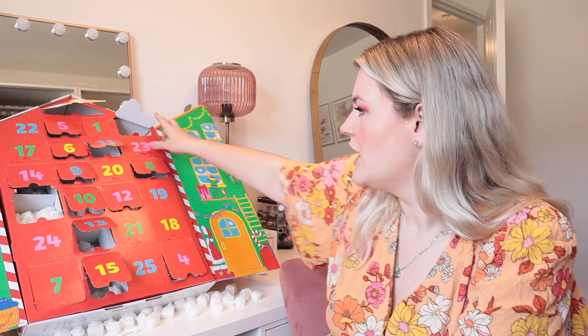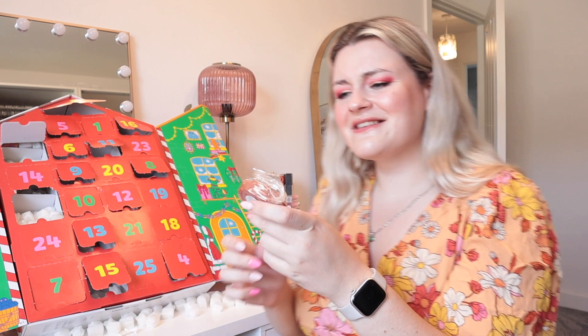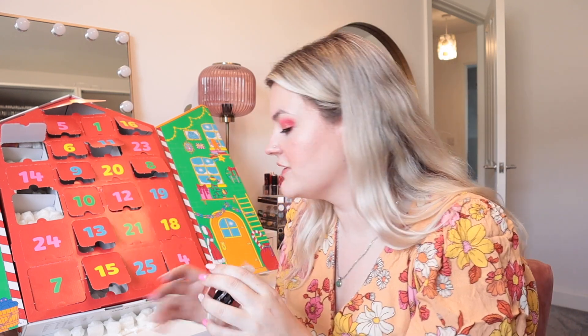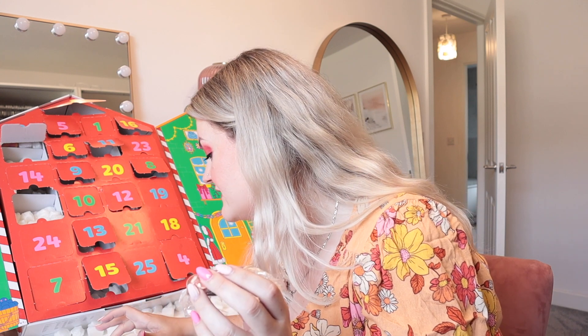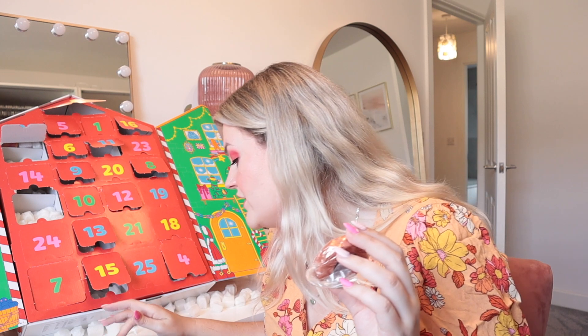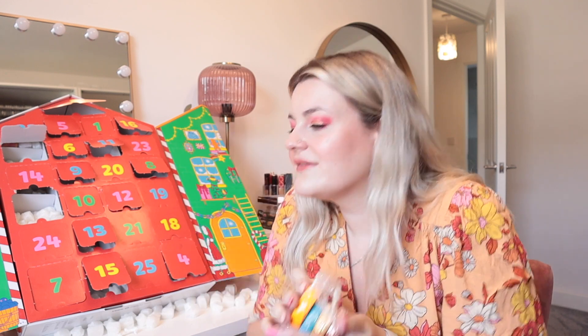Door 17 - we've got another squidgy dough product. This is Bronze, and I do believe it is exclusive. It's clove and ylang ylang. I've got four of these now - I've said what I've said.